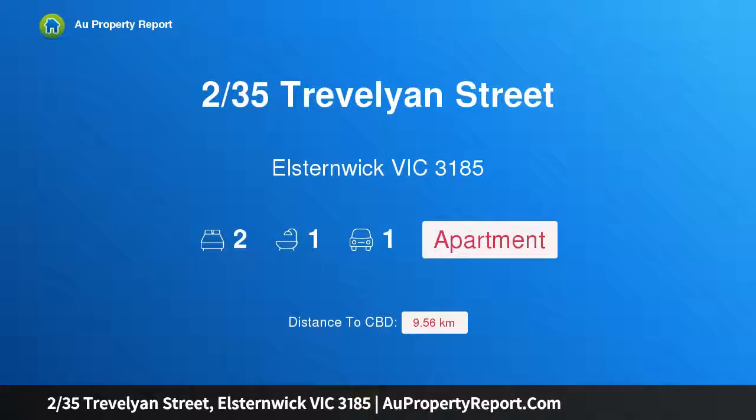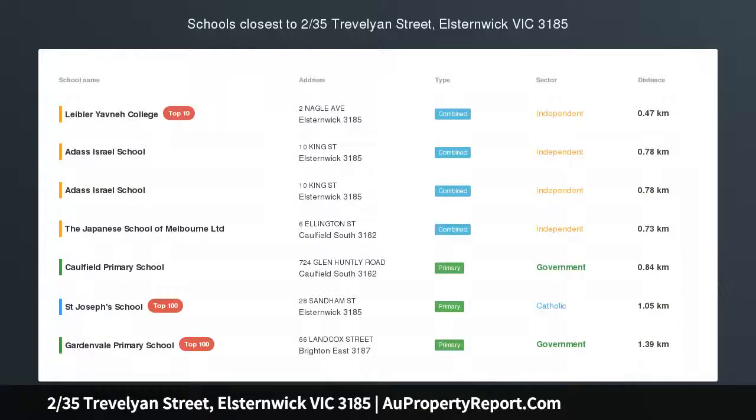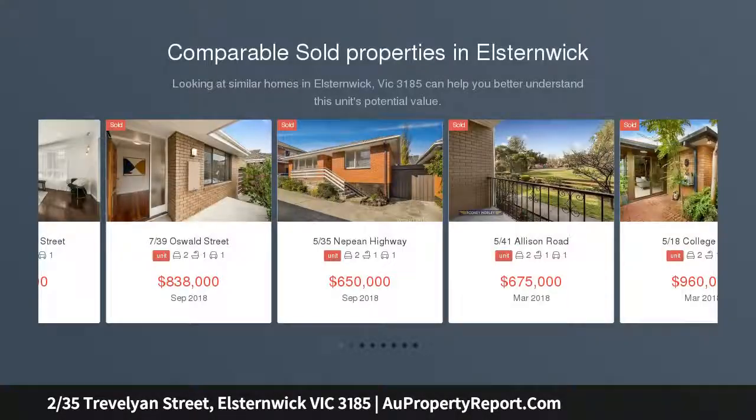Hi, I am glad to introduce property 235 Trevelyan Street, Elstonwick, Victoria 3185, fabulously located ground-floor apartment. From the moment you enter this light-filled ground-floor apartment you'll want to make it yours, neatly tucked away in the heart of Elstonwick.